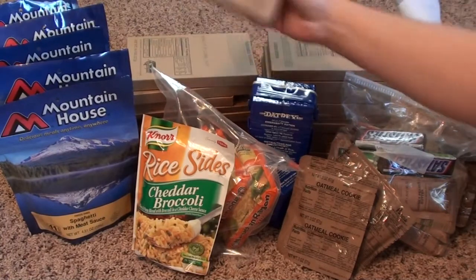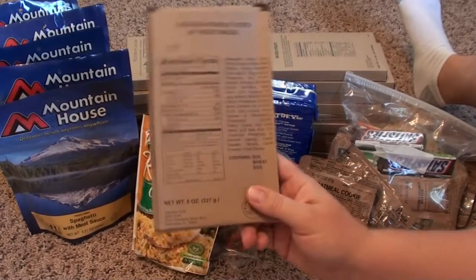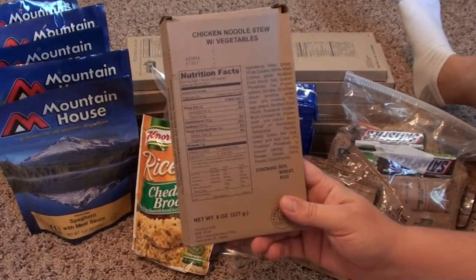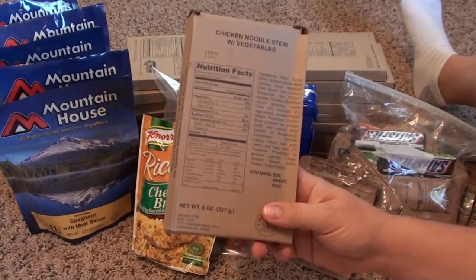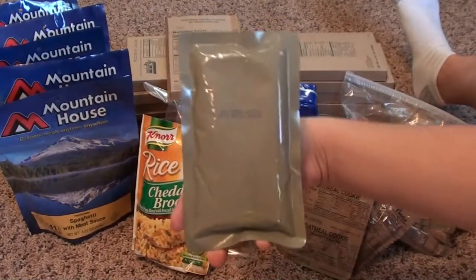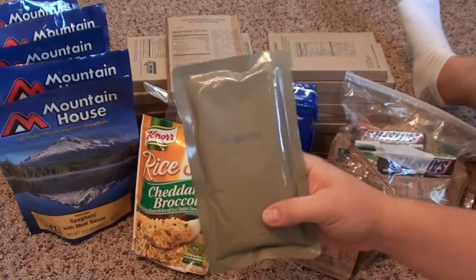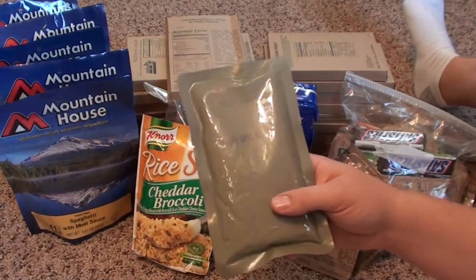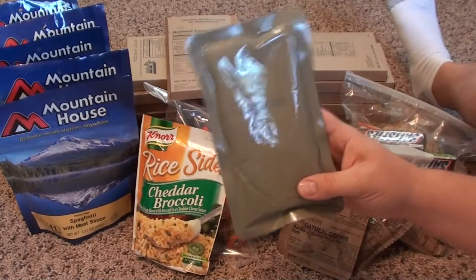Now let's go on to the MREs — Meals Ready to Eat. These are your military-style meals. What's nice about the MRE is they are completely ready to eat. You don't have to warm them up, add water, or add anything. You just open the Mylar pouch and eat right out of it. It is nice to have a hot meal, and when we move into the cooking portion of the 72-hour kit, we'll talk about different ways of cooking the MREs. But for the most part, it's all a self-contained package.